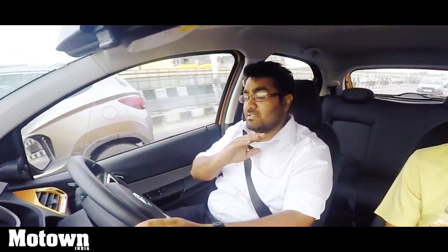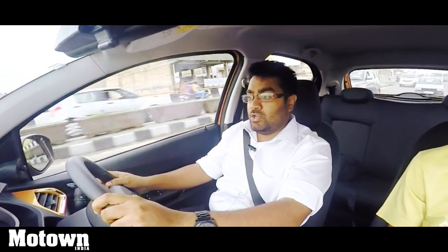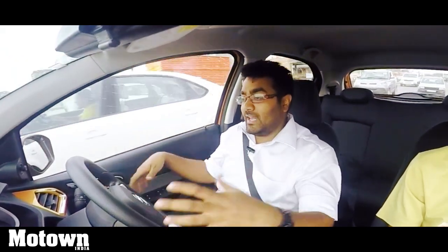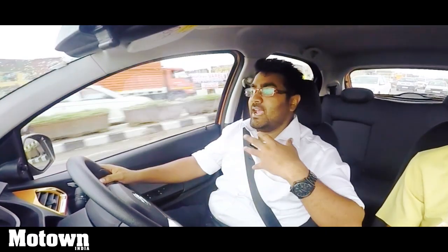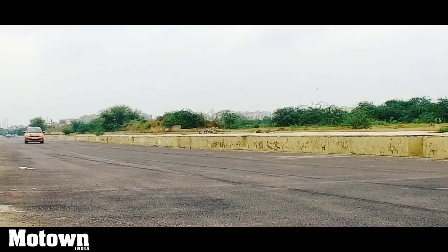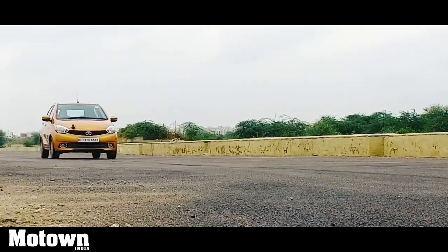In the petrol version, you can rev it all the way up to 6000 rpm where the meat of the power lies — that 84 bhp is at 6000 rpm. The diesel, while punchy and very fun to drive once the turbo kicks in, delivers power at a lower range. The petrol is more gradual, well-paced, and linear in its power delivery, with definitely longer legs than the diesel.